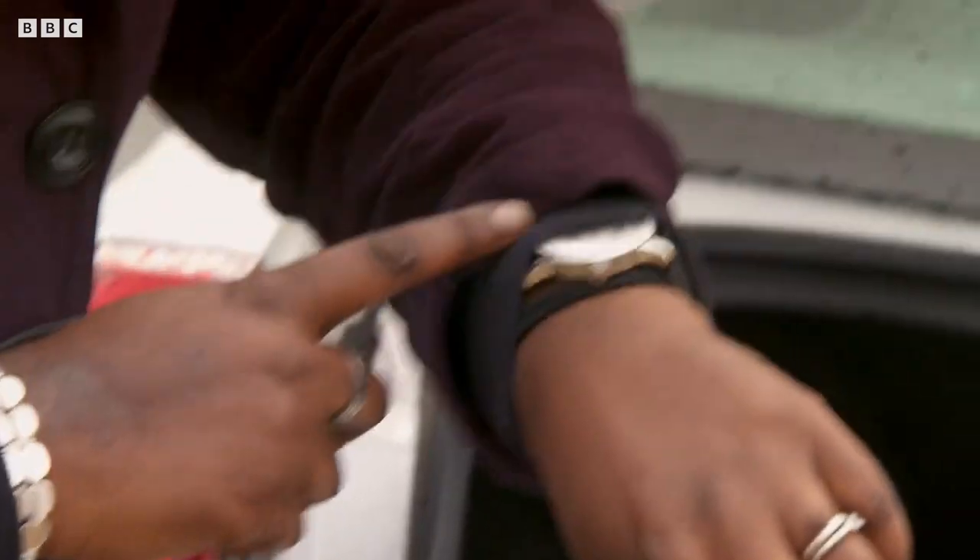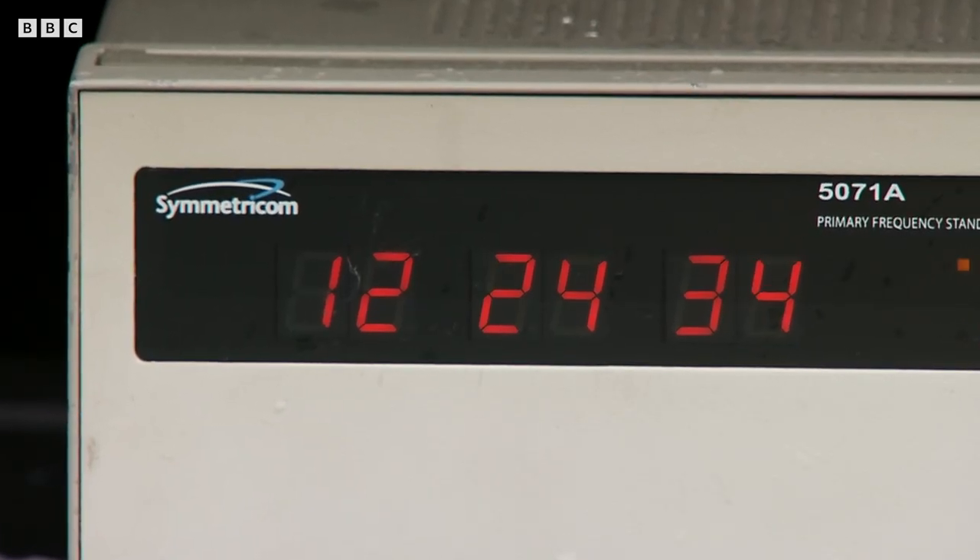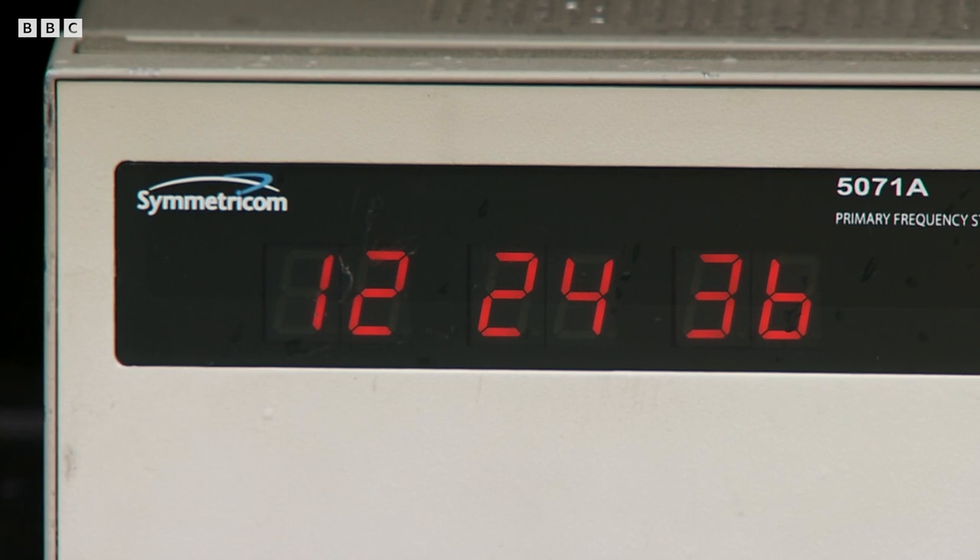Now compare that with a quartz watch, and we'd be out by 150,000 years. Atomic clocks are so crucial to GPS because the first stage in working out your position using a satellite is to know exactly where the satellite is. And the best way to do that is using time.